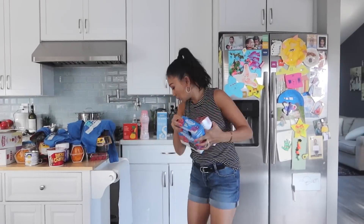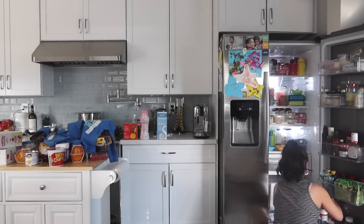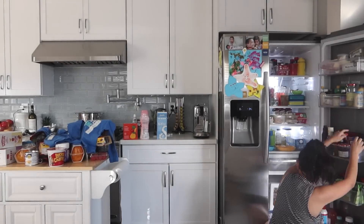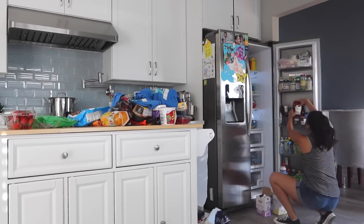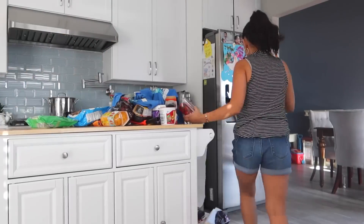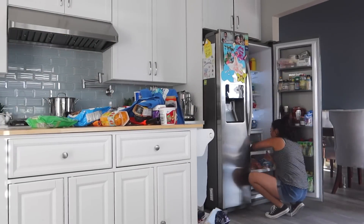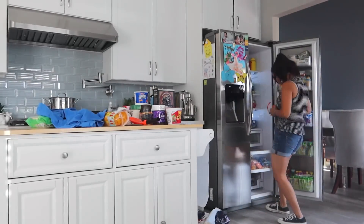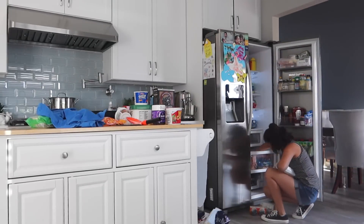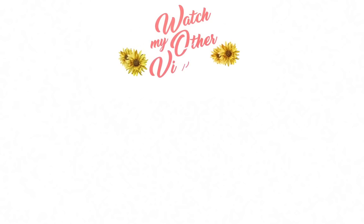Here's a quick clip of me putting all the groceries away. Let me know in the comments if you want me to do a fall or winter try-on haul — I just could not buy anything in this heat. It was 90 degrees! I love you guys, I appreciate you. Give it a thumbs up and check out my other videos in the info box or on the side. Bye!